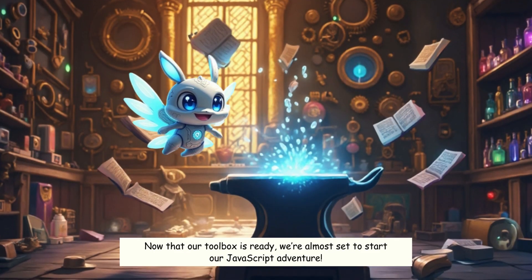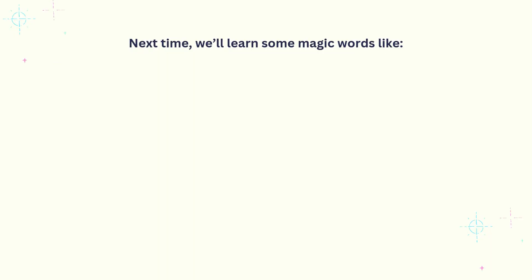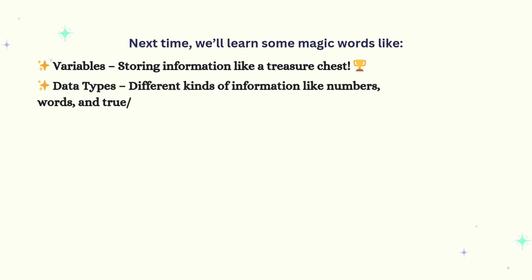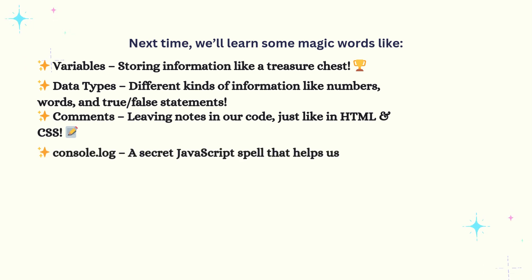Now that our toolbox is ready, we're almost set to start our JavaScript adventure. Next time, we'll learn some magic words like: Variables — storing information like a treasure chest; Data types — different kinds of information like numbers, words, and true-false statements; Comments — leaving notes in our code, just like in HTML and CSS; and Console.log — a secret JavaScript spell that helps us test our code.